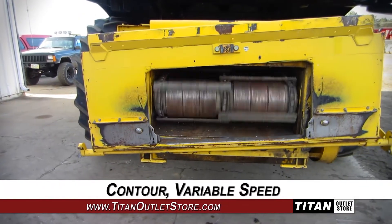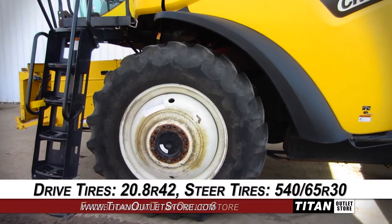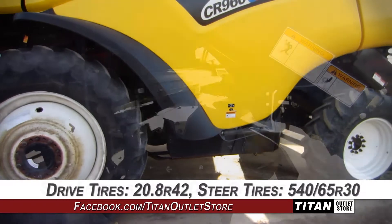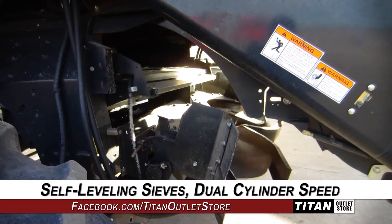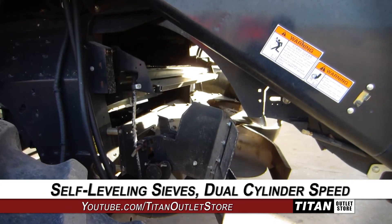The feeder house is equipped with contour and variable speed. The drive tires are 20.8 R42s and the steering tires are 540-65R30s. Harvesting technologies include electric self-leveling sieves, dual cylinder speed, and rotary separation.